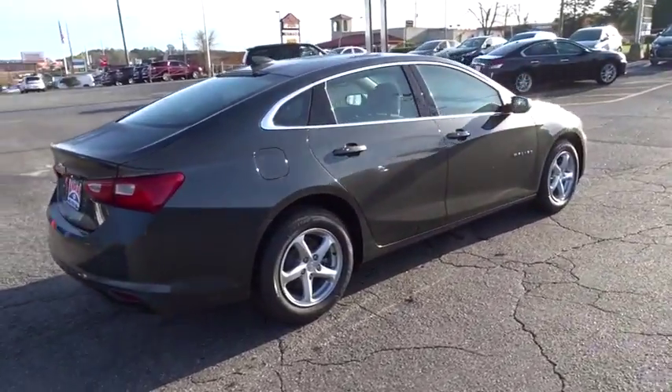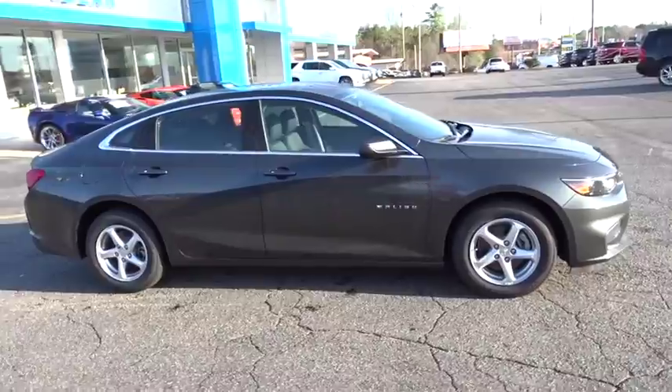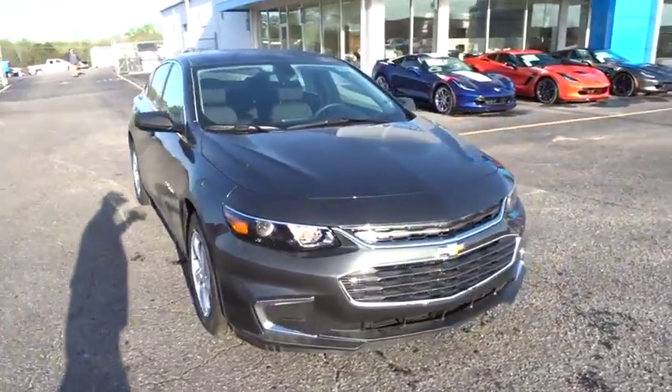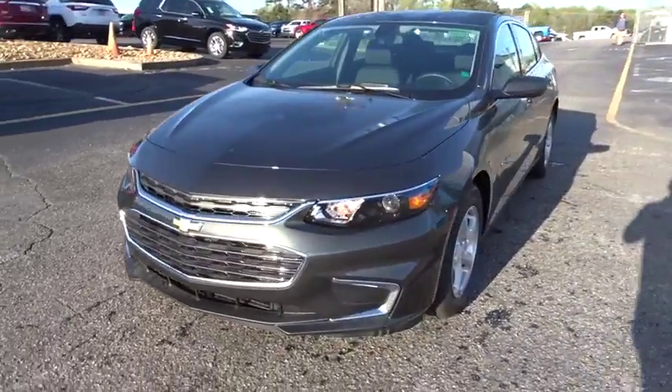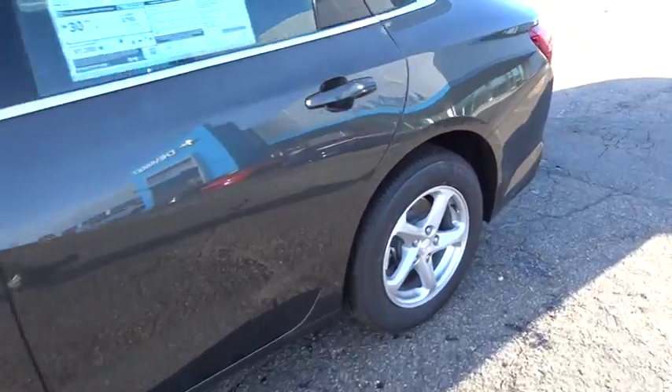Traction control, steering wheel audio controls, keyless entry, stability control, anti-lock braking system, backup camera, Bluetooth, adjustable steering wheel, four-wheel disc brakes, cruise control, keyless start, floor mats, aluminum wheels, front-wheel drive.